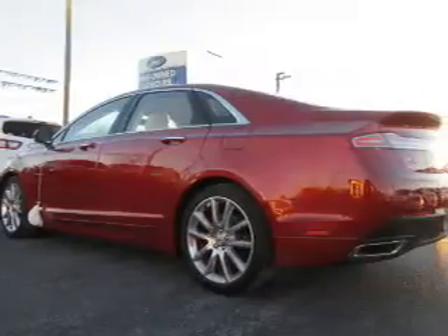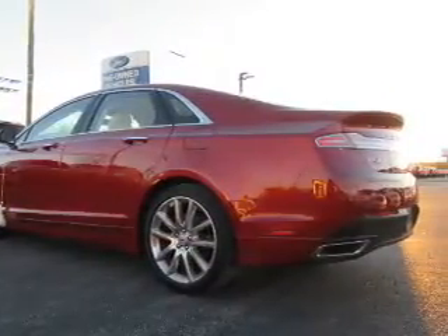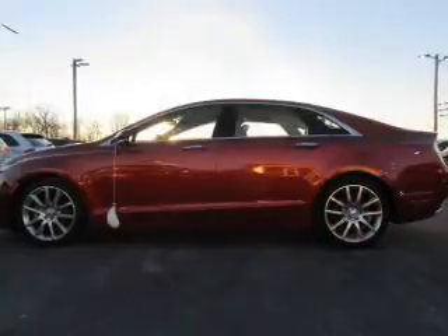Safety features include traction control, stability control, anti-lock brakes, and brake assist. Inside you'll find ventilated seats, leather seats, and heated seats.